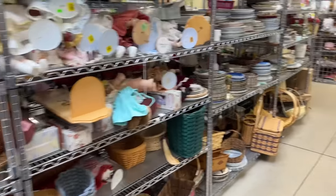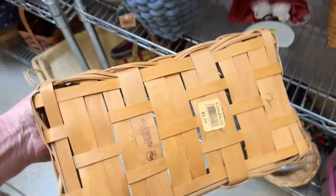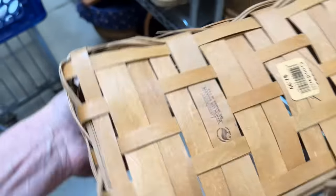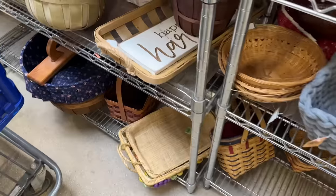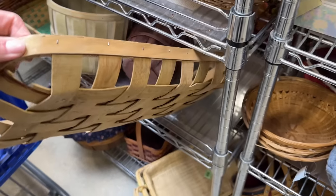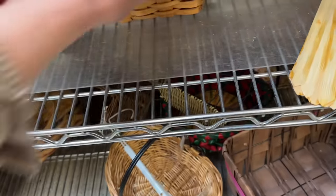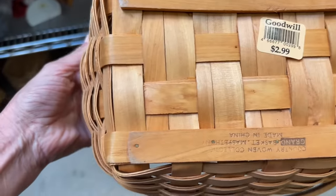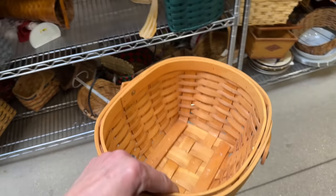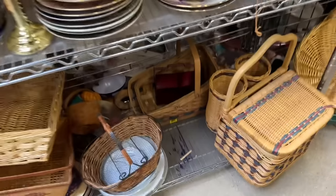The first aisle I gravitated towards was the basket aisle — I'm always on the hunt for a good basket. The very first one I picked out was a Longaberger basket. I'm going to have to do a little bit more research; the ones I typically find are signed and I don't think I saw a signature. I looked at it and I put it back, but you will be seeing it make an appearance in an upcoming video. I initially grabbed another basket too — it ended up in my cart but at the end I decided I didn't need it.